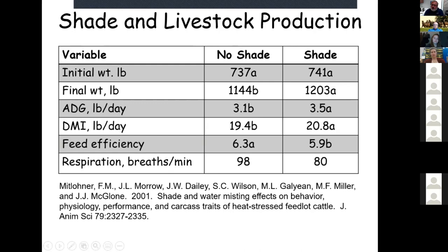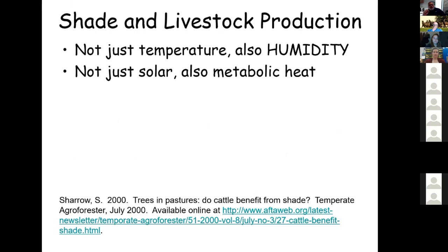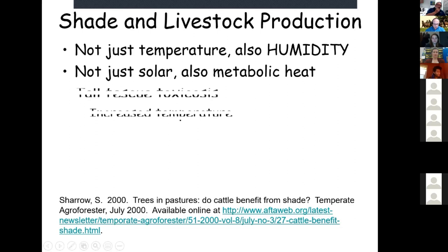Improved animal comfort can be measured by respiration rate. When an animal is heat stressed in summer, it respires faster — 98 breaths per minute with no shade versus 80 breaths per minute with shade. Heat stress isn't just about temperature but also humidity — that combination heat index. It's also the metabolic heat produced inside a ruminant animal, essentially a large fermentation vat on four legs, converting cellulose and hemicellulose into volatile fatty acids.